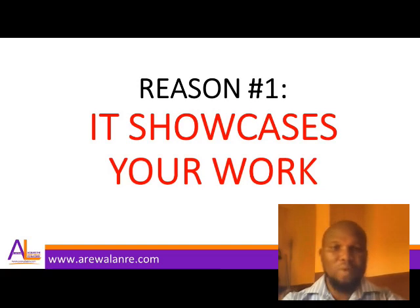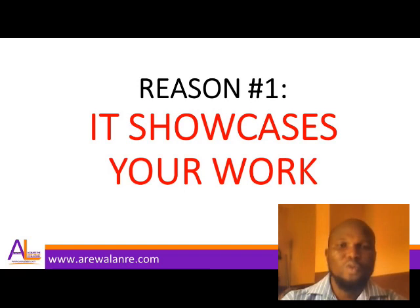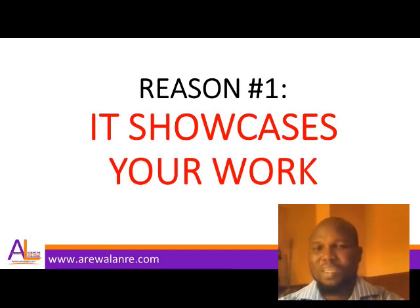Reason number one: your portfolio helps you to showcase your work. In visual niches like graphic design and web design, it is much more effective when you have a link to a portfolio that showcases hundreds of your designs. I personally have a portfolio with over 2,000 designs across different subjects within graphic design, and clients have come back telling me my portfolio is fantastic and I'm the person they want to hire.